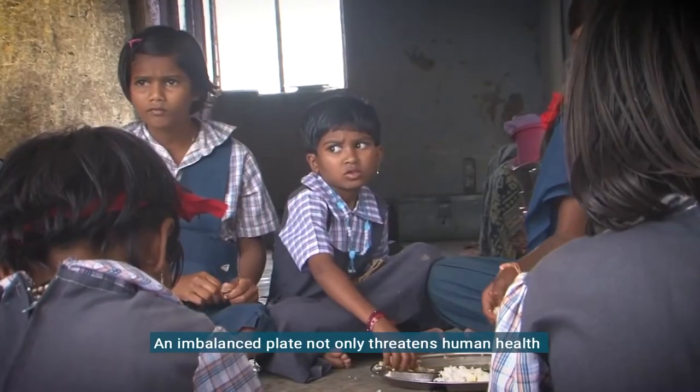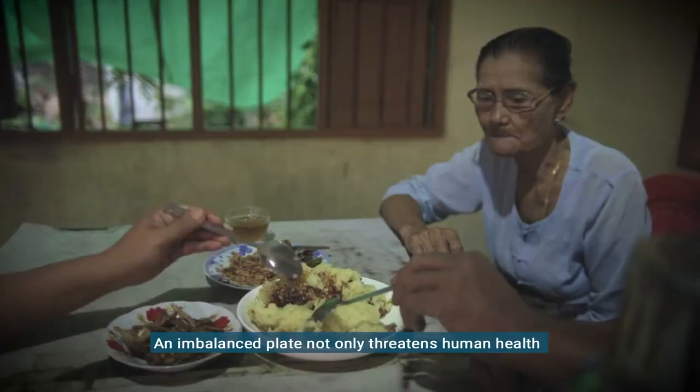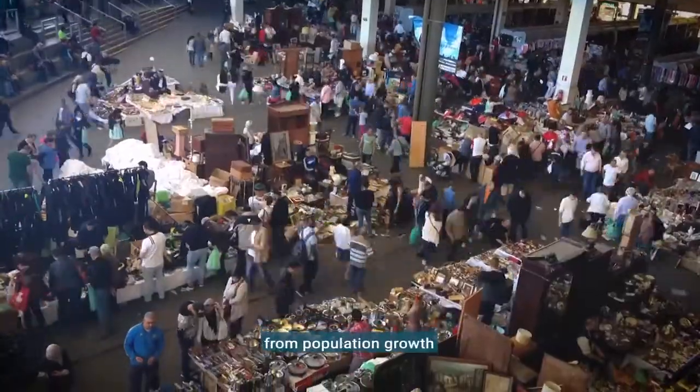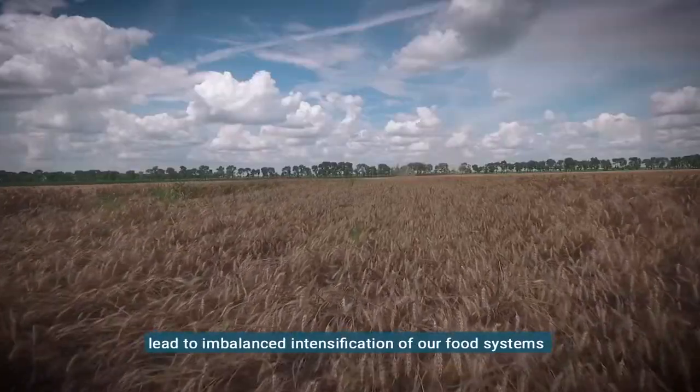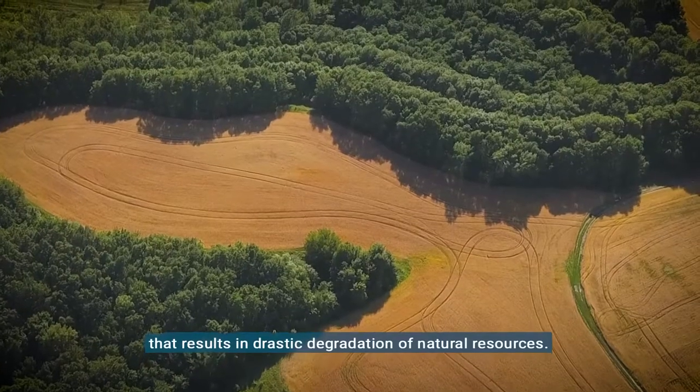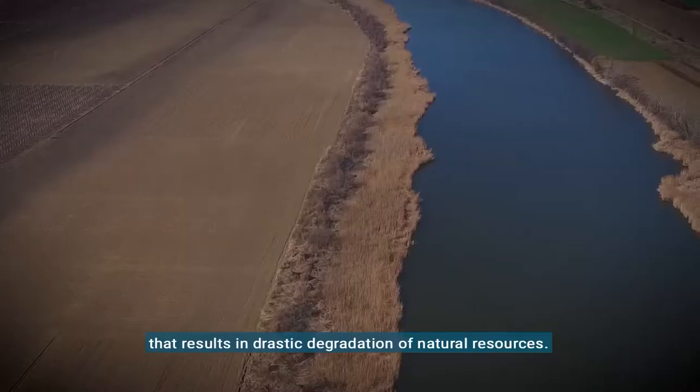An imbalanced plate not only threatens human health, but also the planet. As climate change and increasing demands from population growth lead to imbalanced intensification of our food systems, that results in drastic degradation of natural resources.